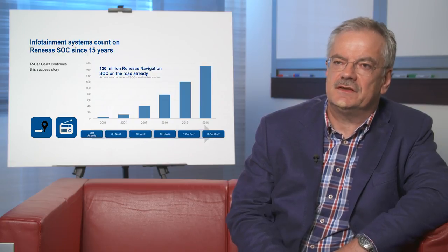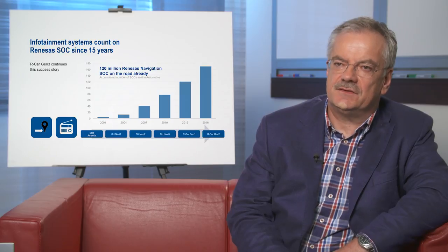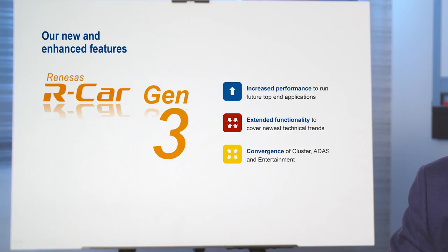Integrated cockpit sounds like a new segment, but for Renaissance there's a longer history. We are in infotainment since 16 years with SOC products — system on chip — where we integrate graphics, CPU, and a lot of IP around bus systems, PCI Express, USB, but also audio, audio decoding, and video. So all the things you need for a multimedia system. Now Renaissance is merging this together with the long experience they have in standalone graphics for dashboard, and this is now moving into in-car.